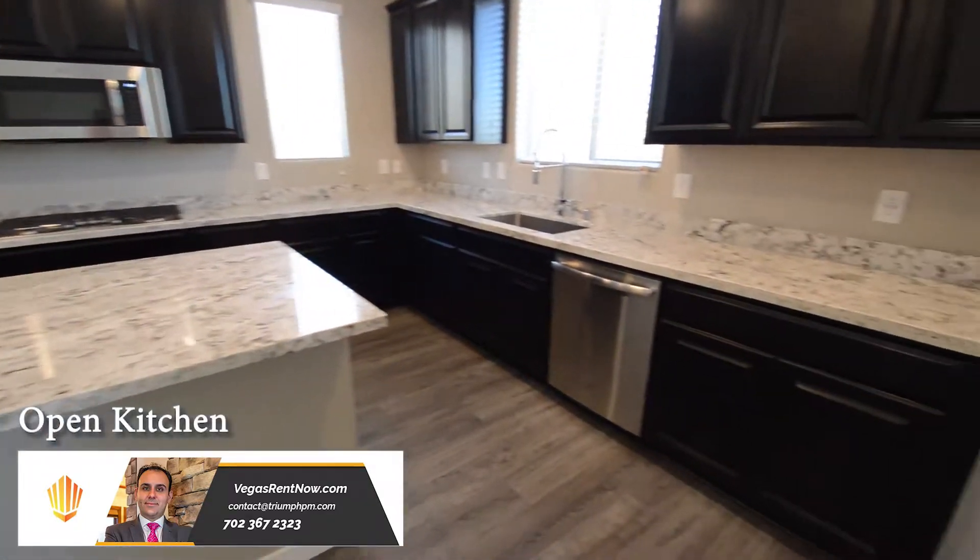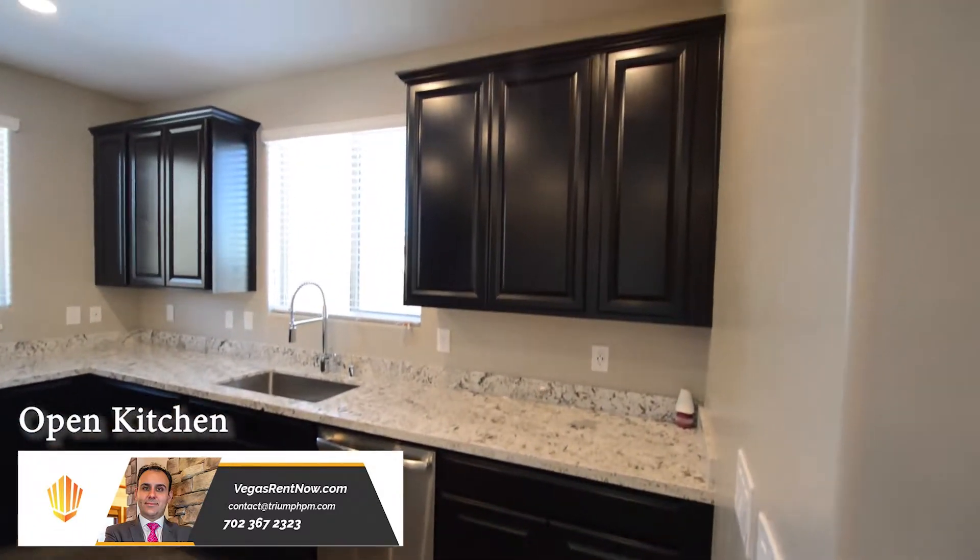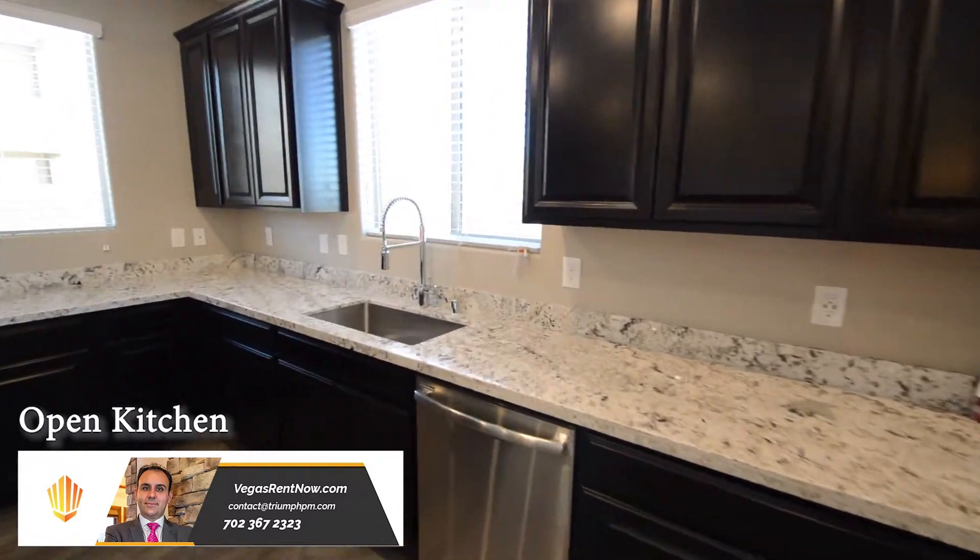The open kitchen has recessed lighting, a center island, granite counters, a pantry, and all the appliances.